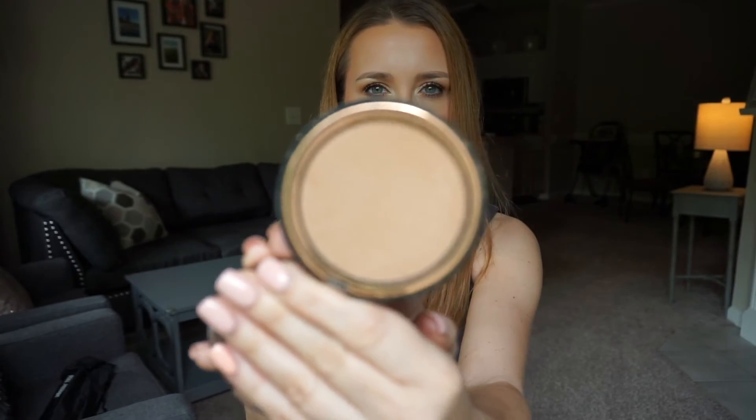Then I go in with bronzer. This one is from Catrice — the Holiday Skin Luminous Bronzer. It doesn't have shimmer in it but it won't look completely matte or dry. It's a very light bronzer; the shade is called Summer in the City. If you're self-tanned it won't show up. I do have a darker shade too. Wet n Wild also makes good bronzers.